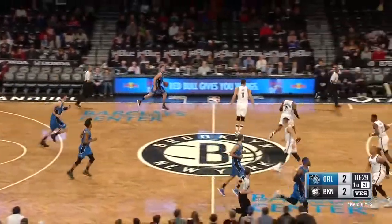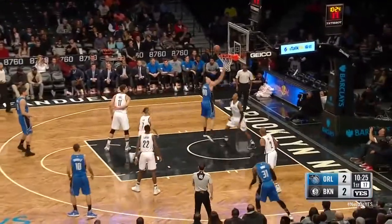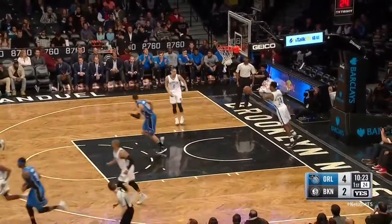Good look at it, but missed it off the rim. Gordon brings it across, to the hoop, makes it look easy.